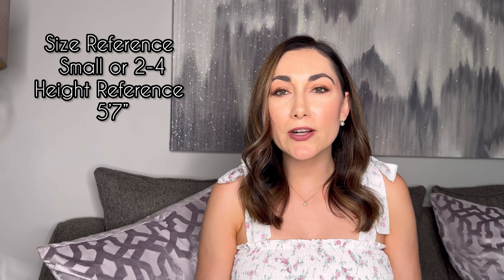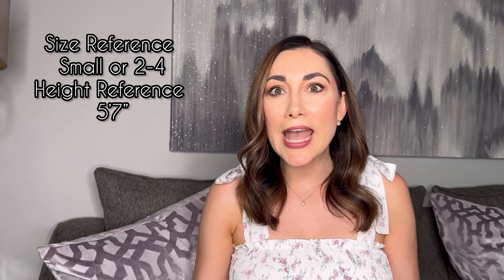We have officially entered dress season, so today I am sharing six of my favorite dresses for summer. They vary in price range, so there will be something for everyone. For size reference, I typically wear a small or a 2 to a 4, and I'm 5'7 for height reference. My style is a little bit more classic and feminine.